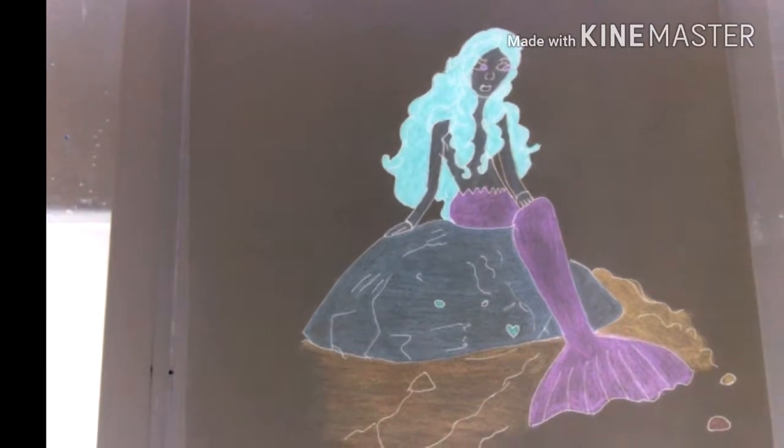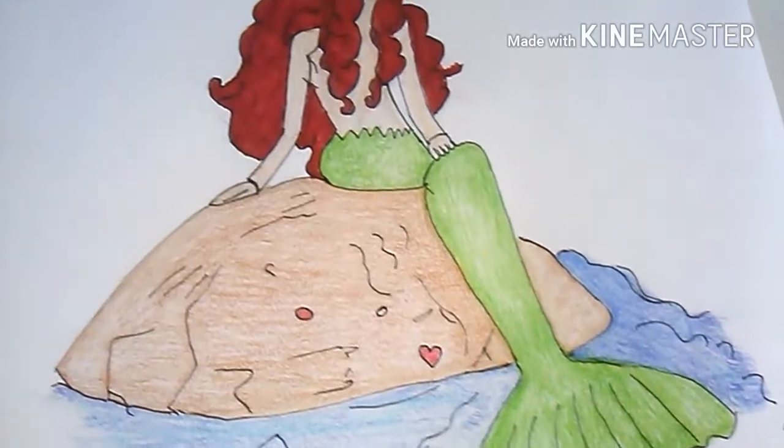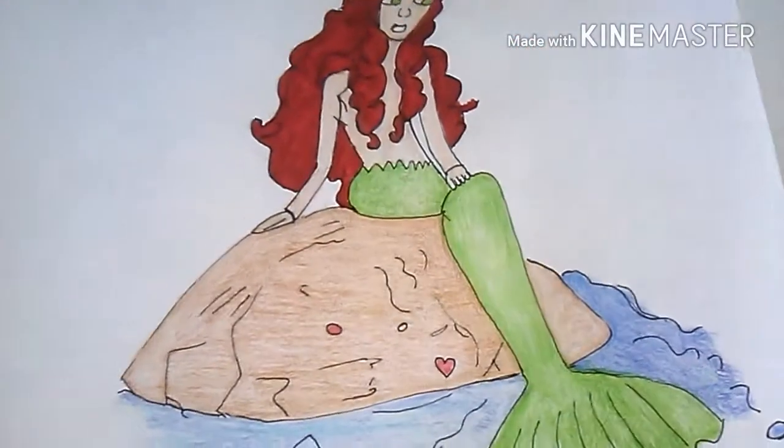Muranna is kind of cool. She has red hair and I love how I drew her. I love the green tail and I love the hair even though it's a little messy. The arm is messed up a little bit too.